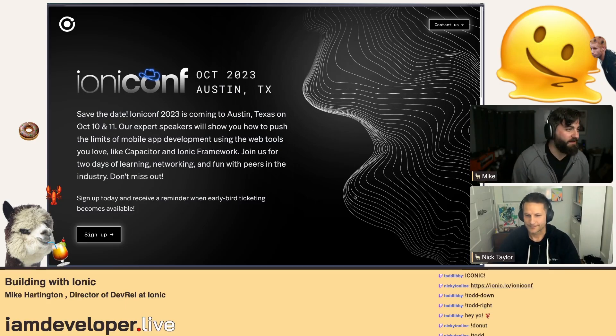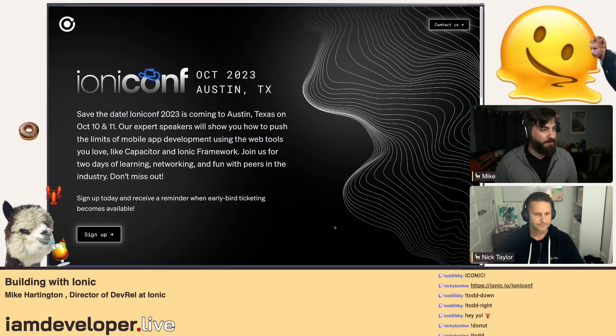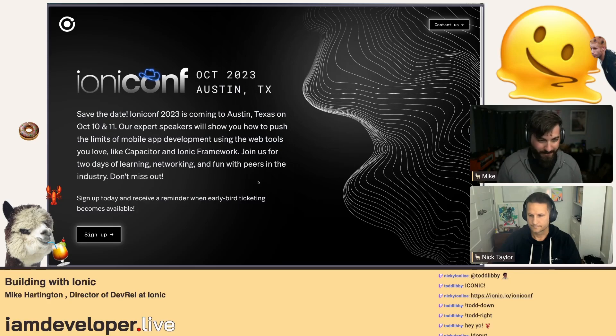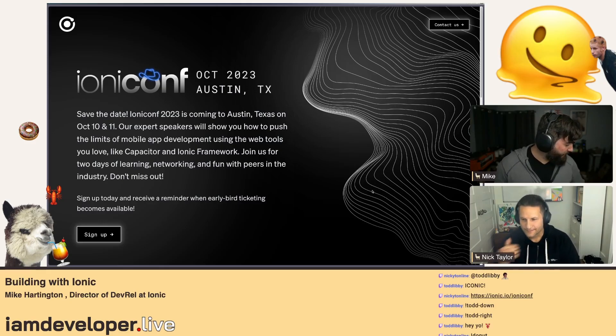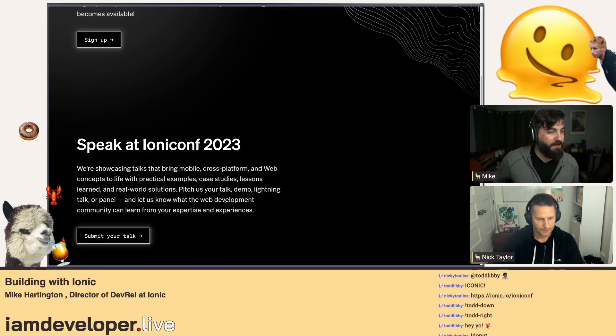It is our first time doing an in-person conference. We'll be in sunny Austin, Texas — two days of amazing talks all about mobile web development, blazing great technologies, anything related to the web ecosystem and the orbit that Ionic hangs around in. We're welcoming talks — Josh Goldberg from the chat, for instance, would be great talking about ESLint. Sign up to get notified when tickets go on sale, or submit a talk if you want to speak.